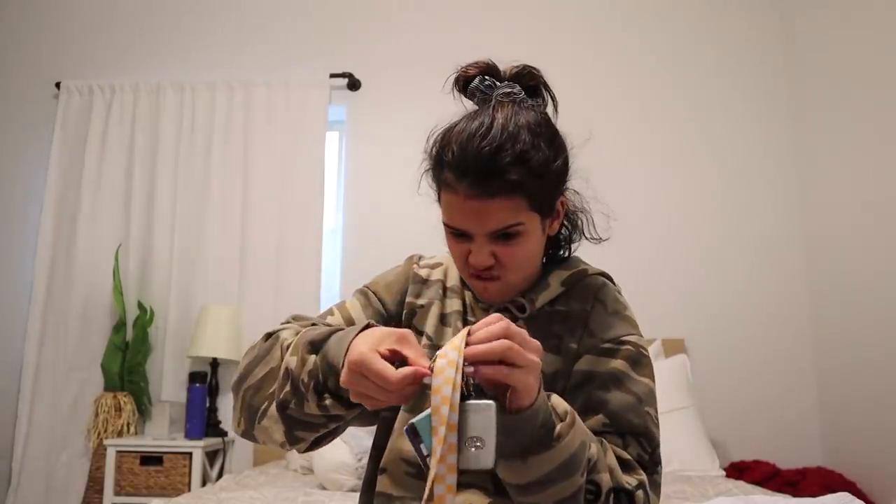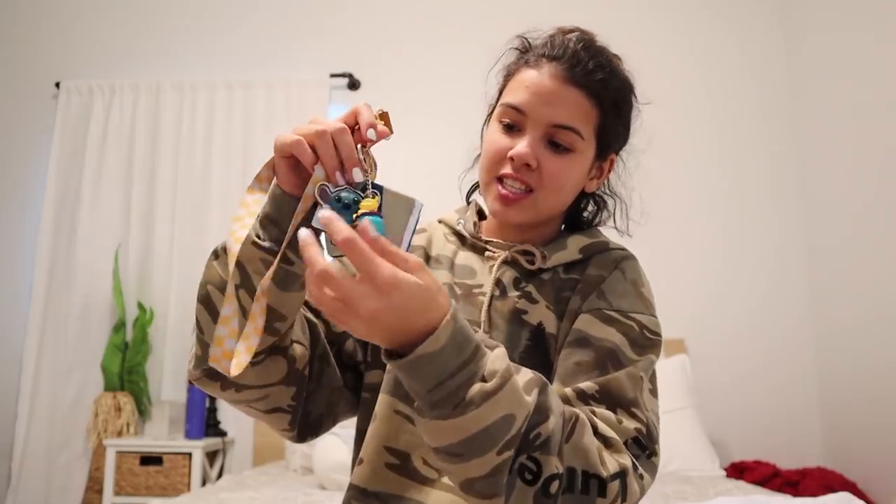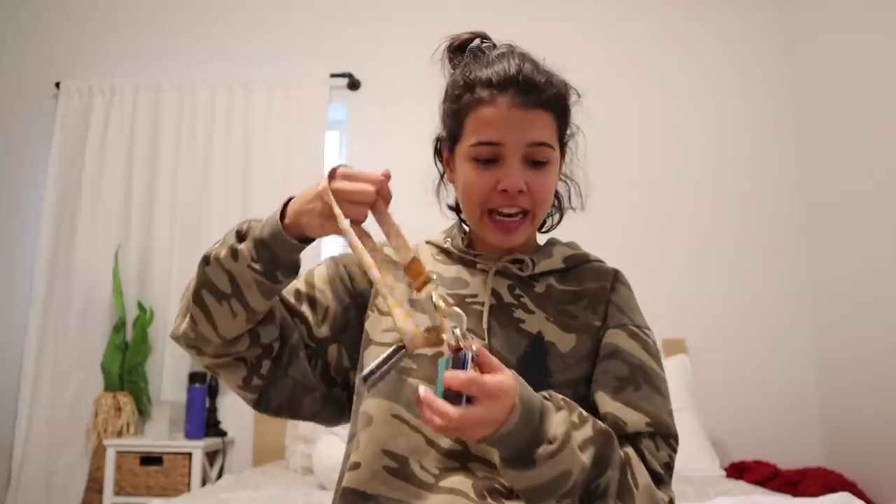There we go — look at how cute that is! Now I've got Stitch as well as Winnie the Pooh. My keys are full of little Disney characters. Love it!